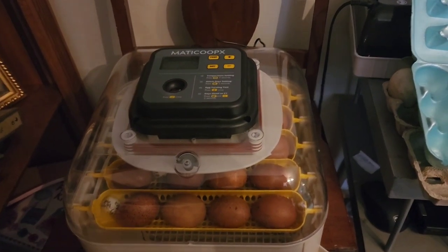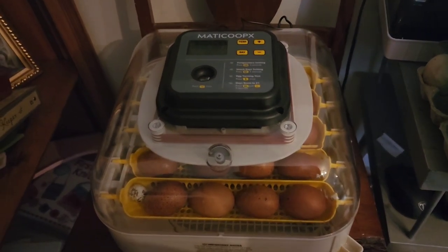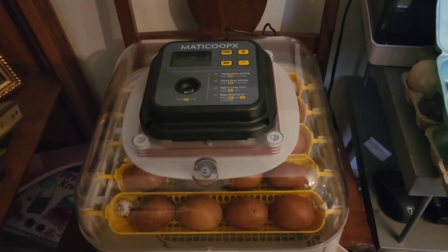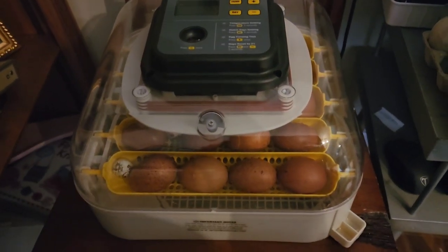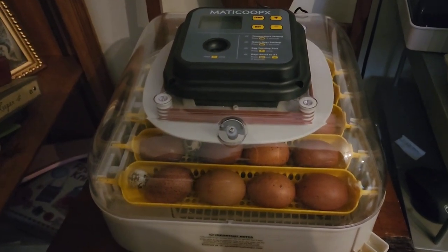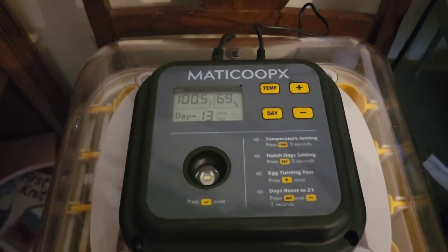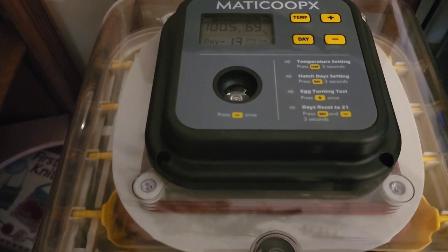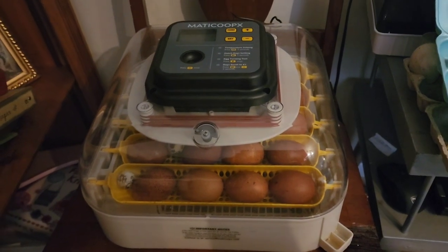In our Matty Coop X we have some eggs. The lady that gave us our white Maran rooster gave us eggs from her blue, black, splash, blue copper, and black copper Maran breeding program. She gave us 16 of those eggs and one from her olive egger pen. We set these and we have about eight days left, so I'm going to go ahead and candle these and see what we can see inside the shell.